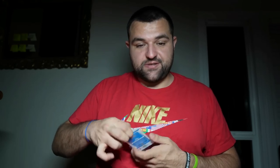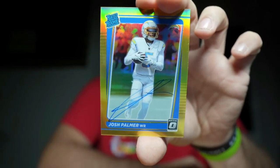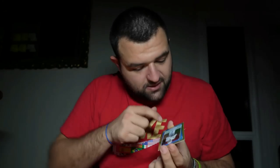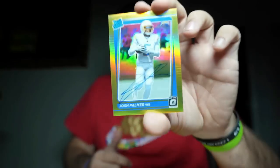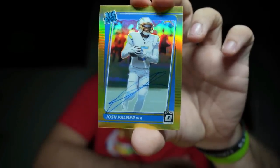This card is absolutely ridiculous — I think I got this for steal. I was the last comp. Three of ten — I wouldn't do this card justice if I didn't pull it out. Josh Palmer gold rookie autograph. I'm looking for gold and I'm striking gold. He signed it a little bit off the white area, but you know who's complaining? I am. Anyway, three of ten — Josh Palmer. Mad respect.